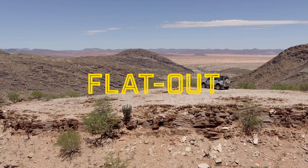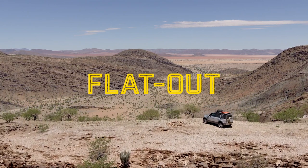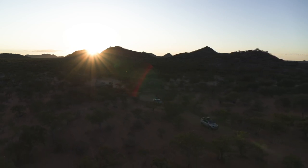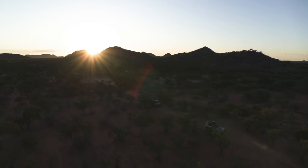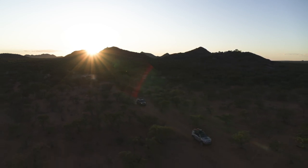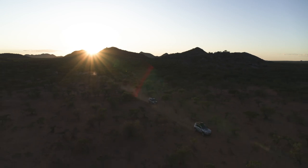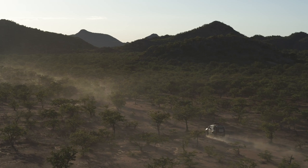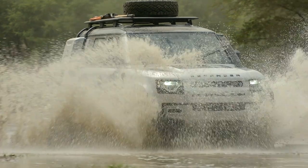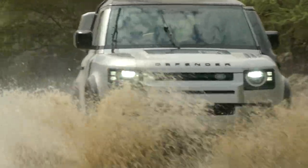Namibia has a total surface area of 824,268 km². In order to navigate such a vast country, it has 42,500 km of road, but just 12% of that figure is paved in some way. To put that in perspective, our tiny speck of island has a road network totalling 422,000 km. It might be full of potholes, but it's a lot more comfortable than traversing a dry riverbed on the daily commute. If there is one place on earth to put a new Land Rover Defender through its paces, it's Namibia.